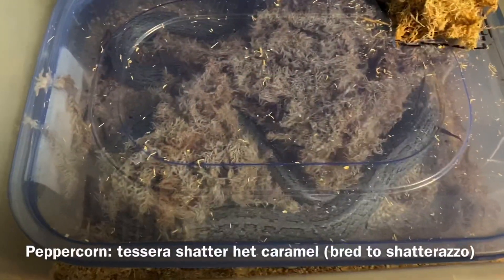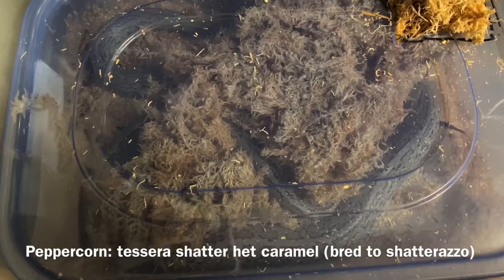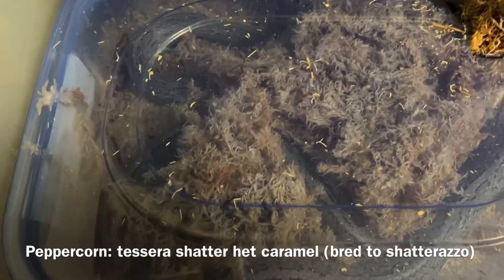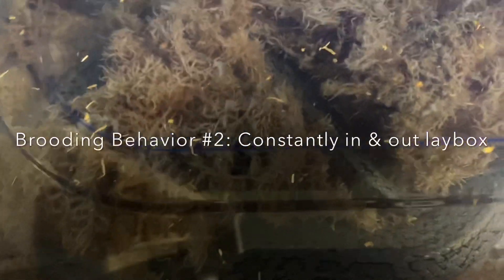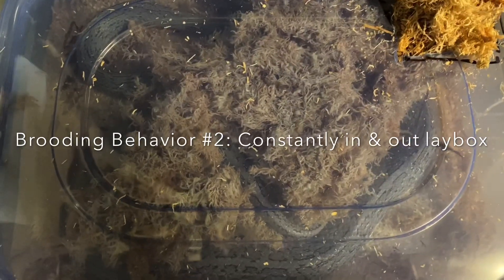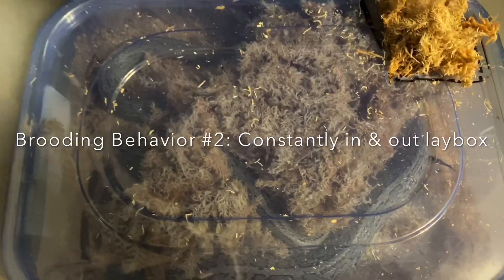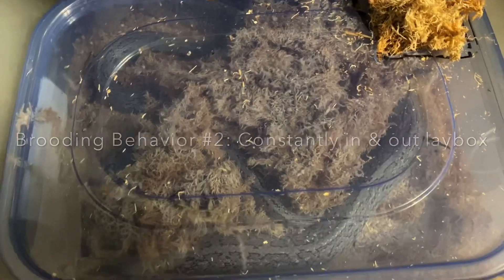Here is Peppercorn the next evening. She has been settling some. She is more in the lay box than she's out — in, out, in, out. But when she goes in the other tub and stays in the lay box, we know the eggs are coming. I would expect if she maintains this behavior I should see eggs in the morning. But if she comes out of the lay box again, then it goes back to being iffy.